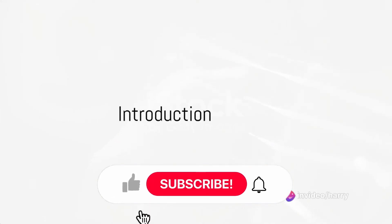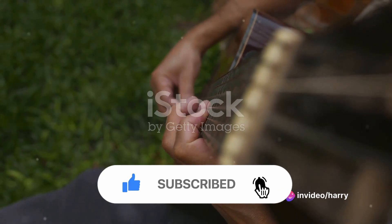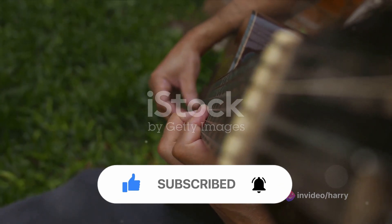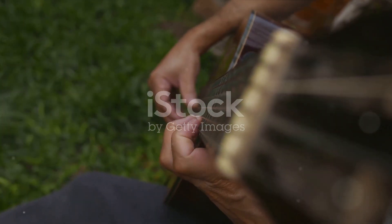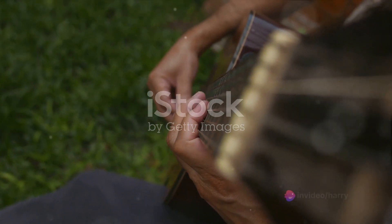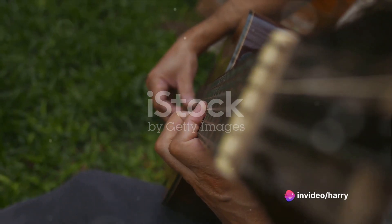Want to improve your acoustic guitar skills? You've come to the right place. We're about to embark on a melodious journey of discovery, diving into 10 tips that will revolutionise your guitar improvisation skills. Mastering these tips will not only enhance your creativity and musicality, but will also take your guitar playing skills to the next level.